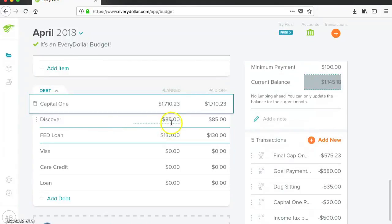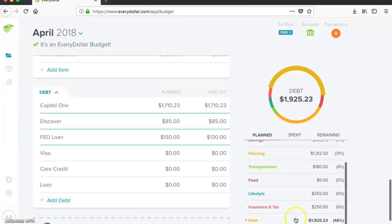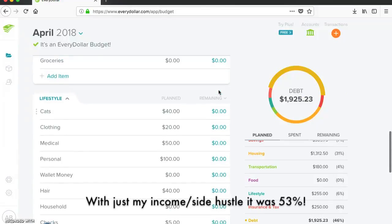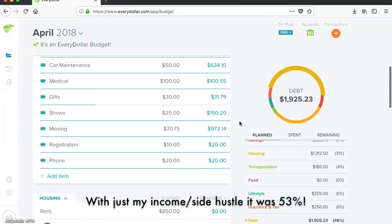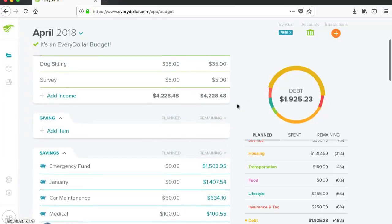Discover is $85 for the minimum and FedLoan is $130 for the minimum. As you can see, debt was actually 46% of what it says my income is. Of course, my income is a little different because I have my boyfriend's amount coming in as well, but it's still basically 46% of everything I brought in that went to my debt payment this month. So I think April was a very successful month.